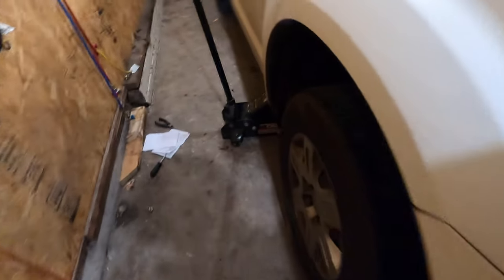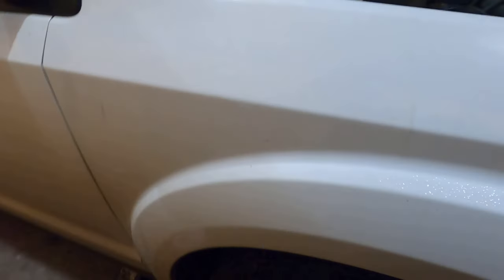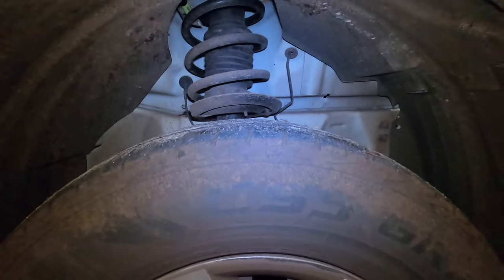First thing we're going to need to do is come down here and remove this tire, and remove the wheel well — which is already removed — and once we get this tire off I'll show you what's up.